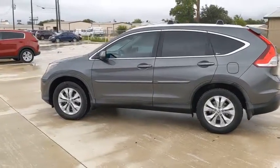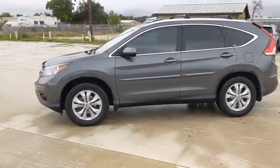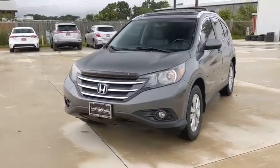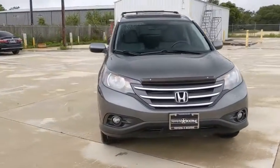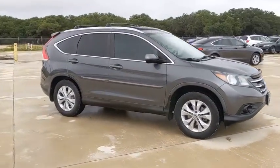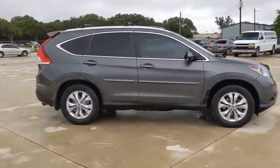Come test drive the 2012 Honda CR-V — a top recommended vehicle because of its car-like driving manners, good value, cool technology, and comfy interior. This vehicle has less than 135,000 miles.